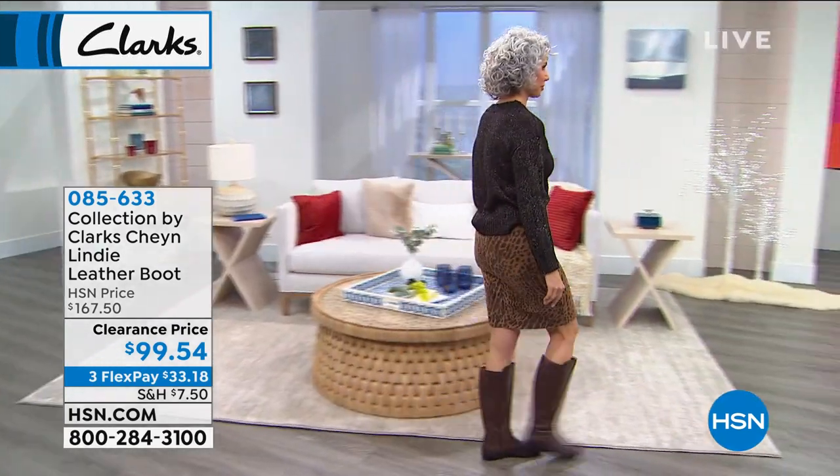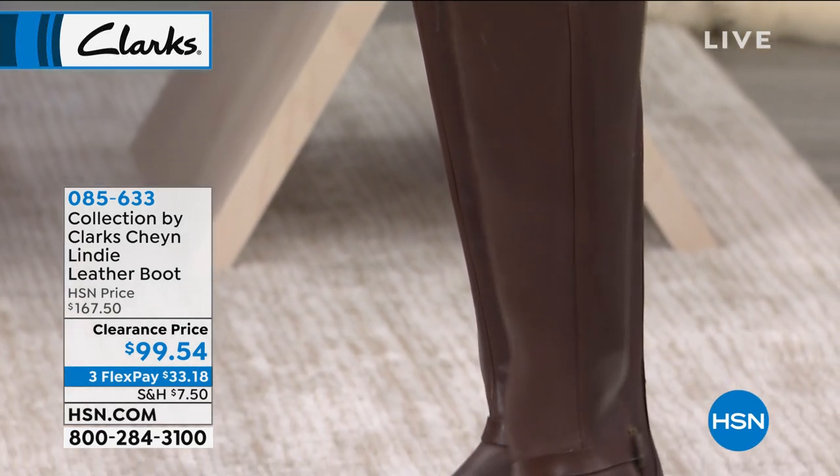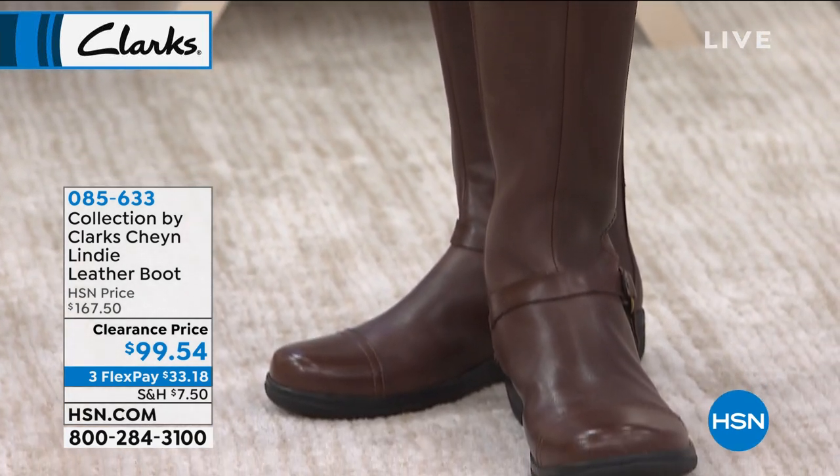The riding boot look has been in for years and it's still in. It's just a classic boot look that will come back time and time again. It's at that clearance price for you, right under $100 — $68 in savings when you pick it up.